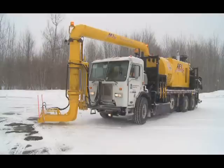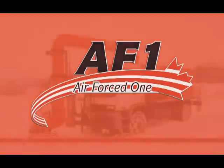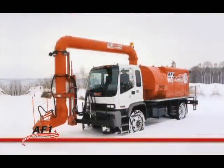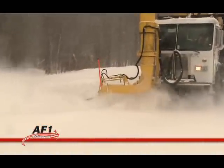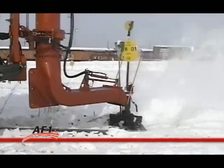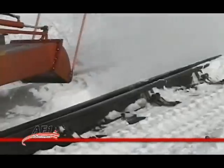Safety is a very important feature of our AF1 cold air blower. The AF1 is a powerful cold air blower system with airspeed of up to 435 miles per hour and airflow of 19,000 CFM.